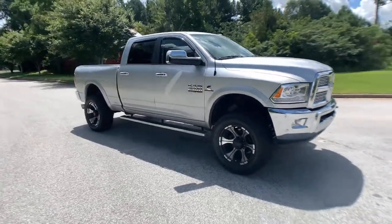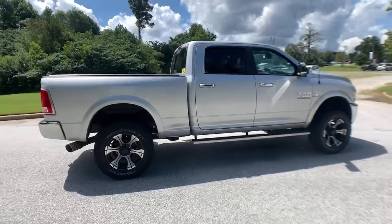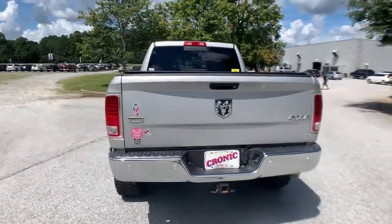Keyless entry, four-wheel drive, heated mirrors, woodgrain interior trim, cooled front seat, power passenger seat, premium sound system, satellite radio, fog lamps, backup camera.